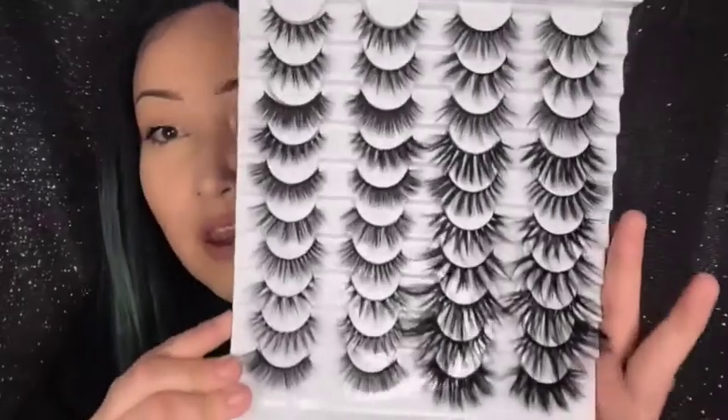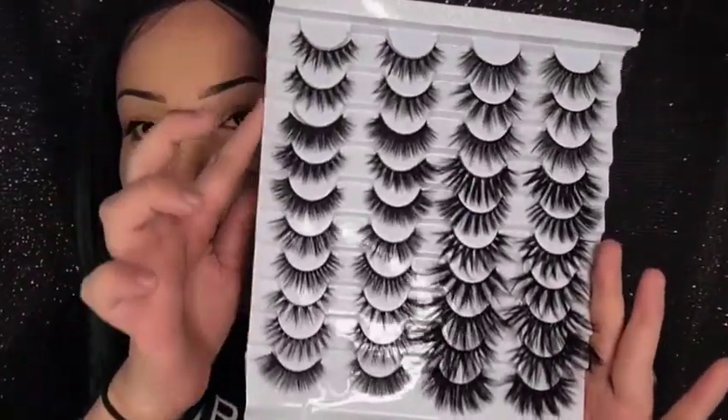We're definitely getting more into the medium size ones now. These ones are Rose and they're a lot more fuller than the smaller ones. The tenth set in her collection is called Princess, and so far these have been my favorite going down the row. So far we've done these ten.